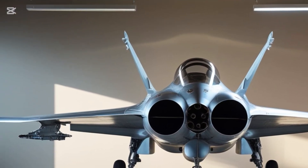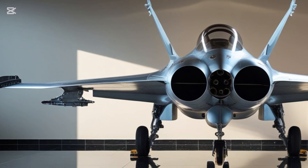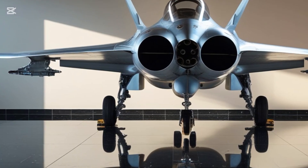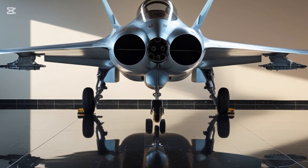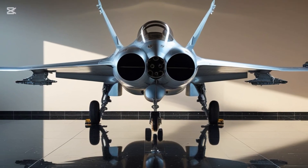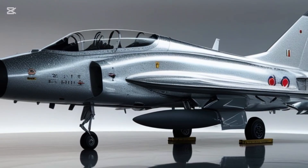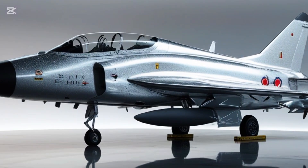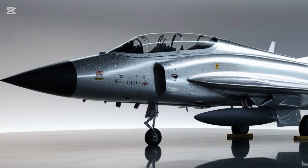The GE F414 engine nestled inside delivers more than 98 kilonewtons of thrust. That means more speed, better climb rate, and the power to carry heavier payloads. What makes the Mk2 truly stand out isn't just its specs — it's what it represents. It's proof that India can develop a world-class combat aircraft from the ground up. It's faster, sleeker, smarter, and more capable than ever before.